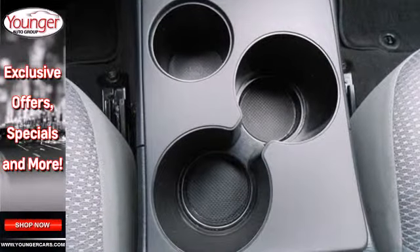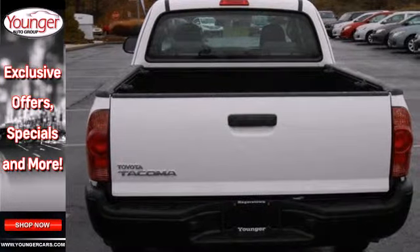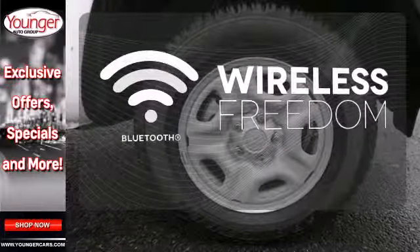You will enjoy the comfort of air conditioning and a tilt and telescoping steering wheel, along with a CD player and MP3 decoder. You don't have to put your life on hold when you have Bluetooth.